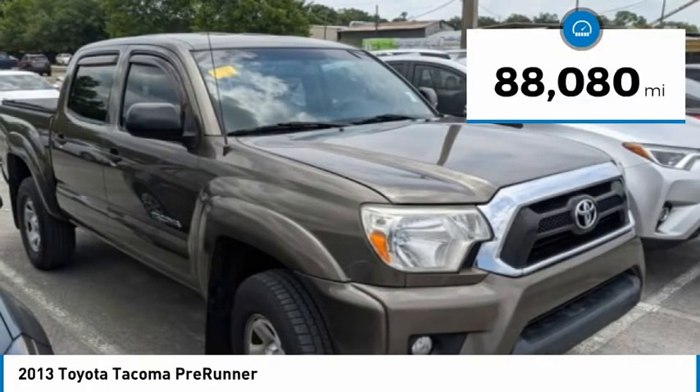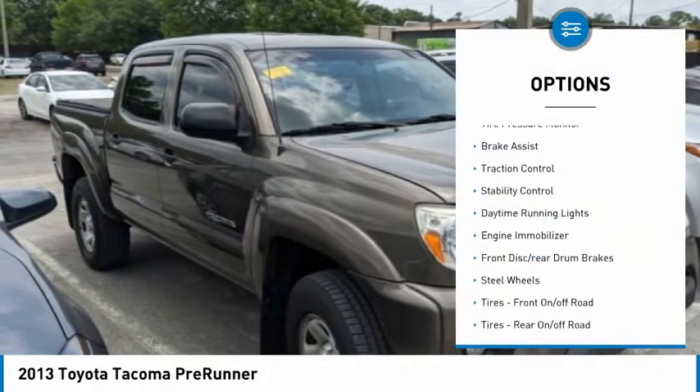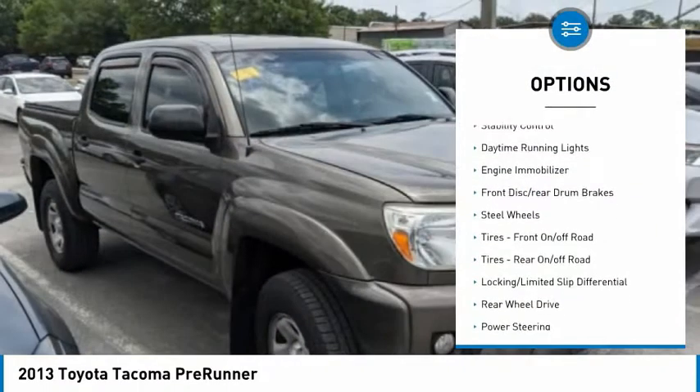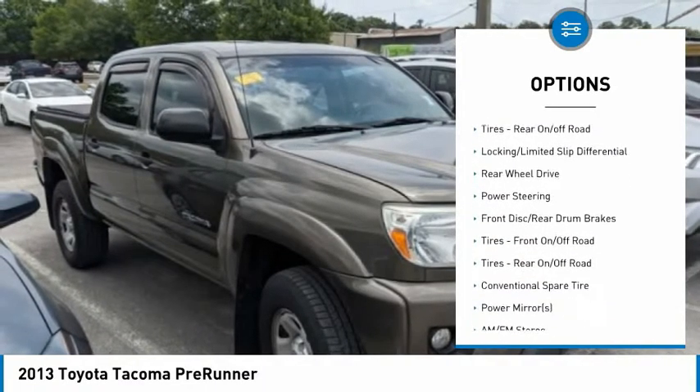This vehicle has less than 90,000 miles. Here are some of this vehicle's great options: tire pressure monitor, brake assist, traction control, stability control, daytime running lights, and engine immobilizer.